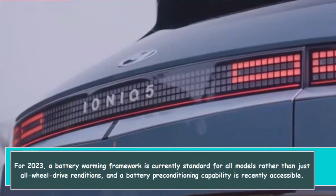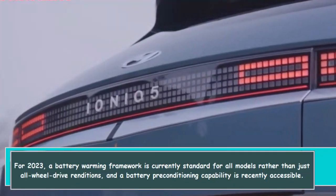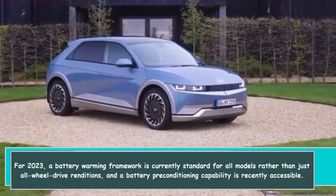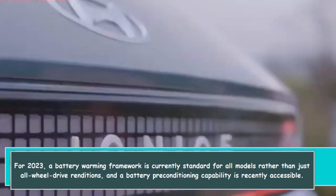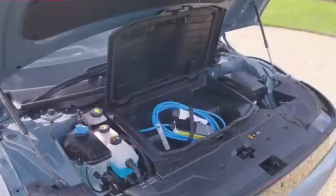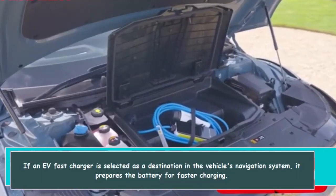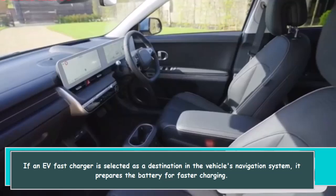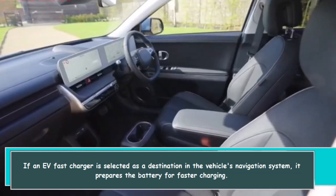For 2023, a battery warming system is now standard for all models rather than just all-wheel-drive versions, and a battery preconditioning capability is newly available. If a fast charger is selected as a destination in the vehicle's navigation system, it prepares the battery for faster charging.